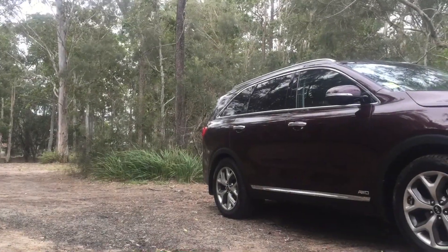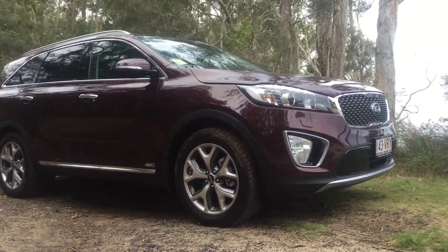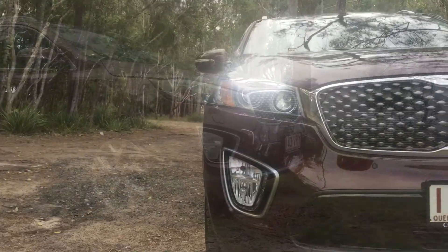Aesthetically the Sorento hits the spot. 19-inch shadow chrome alloy wheels and a stunning shape and line that is easily distinguished as the work of chief designer Peter Schreyer.